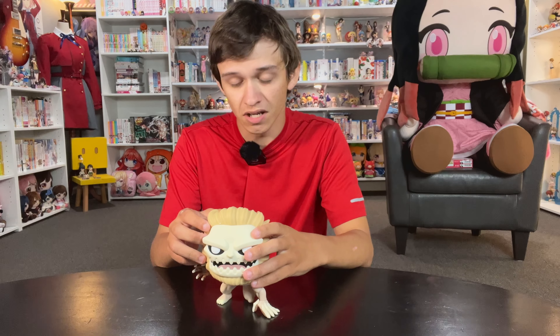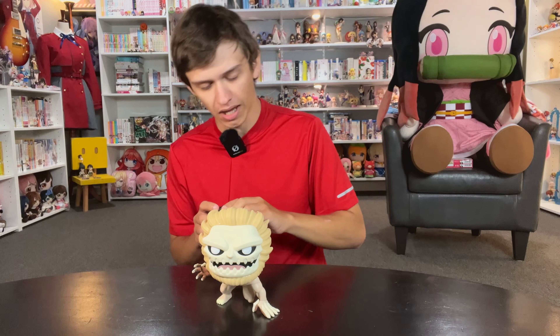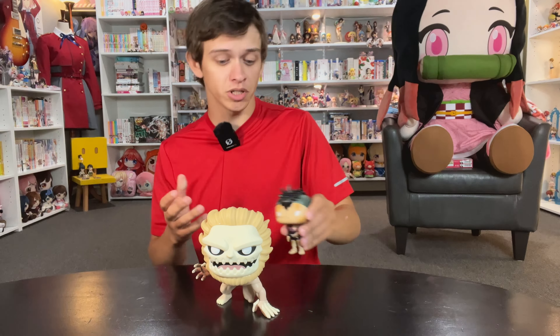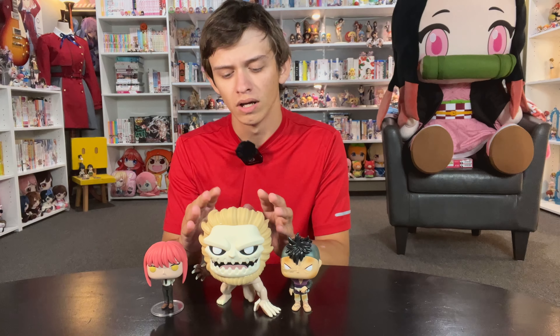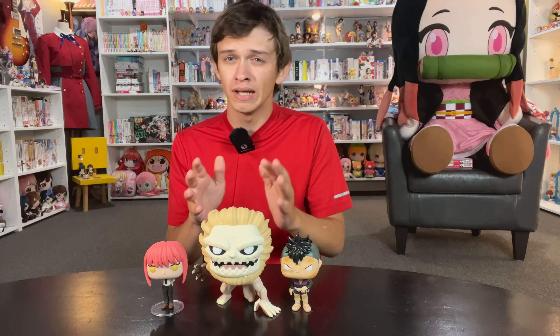We're going to start off with some Funko Pops. Not everybody's into Funko Pops, so if you're not interested feel free to skip ahead. We did get quite a few this month. Obviously we got the Jaw Titan, which I made a video on just a couple days ago. I enjoy this one. The more I've put it in my collection, I've noticed it is by far the biggest Titan.